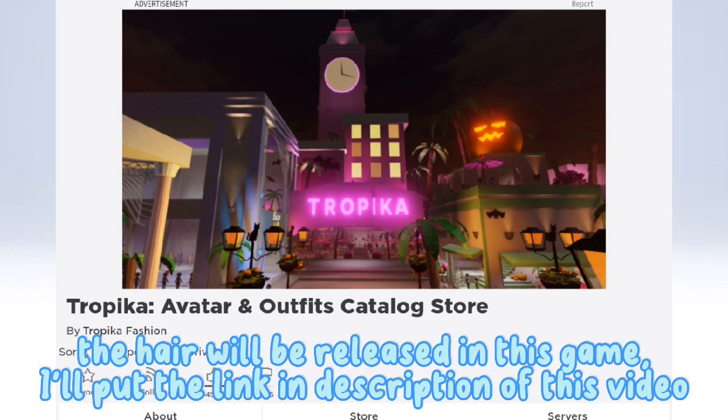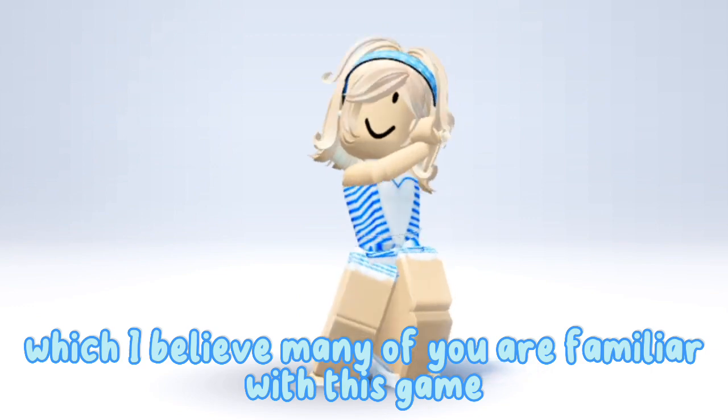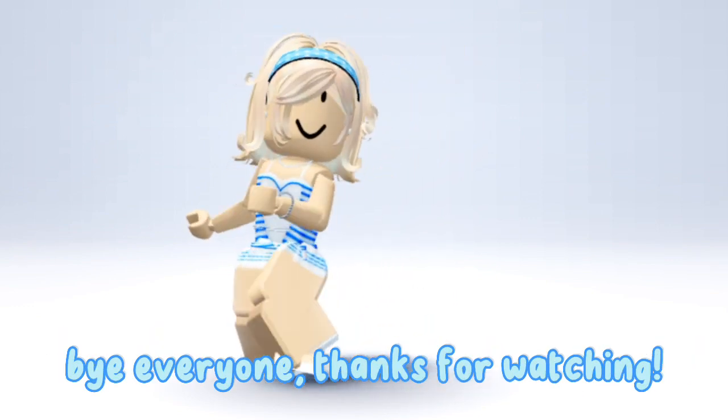I'll put the link in the description of this video, which I believe many of you are familiar with this game! So make sure to subscribe for updates! Bye everyone! Thanks for watching!